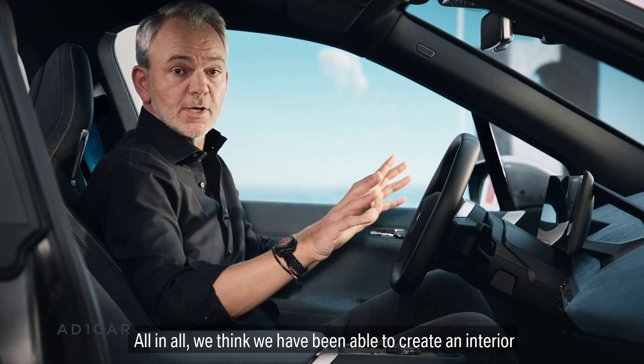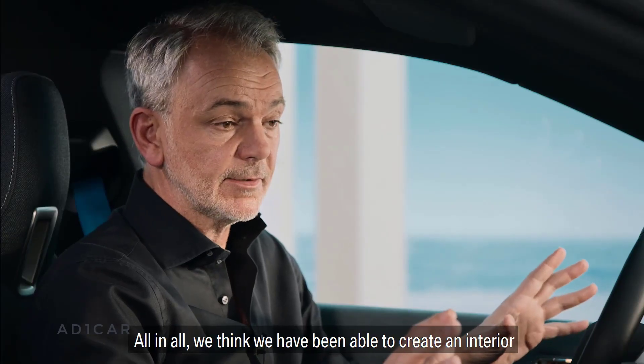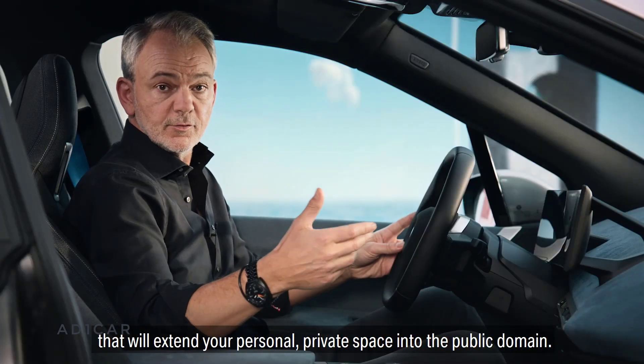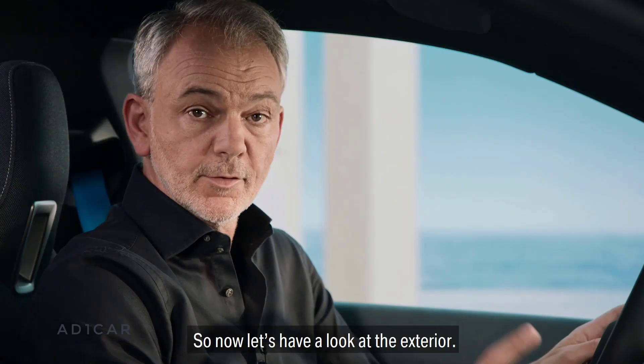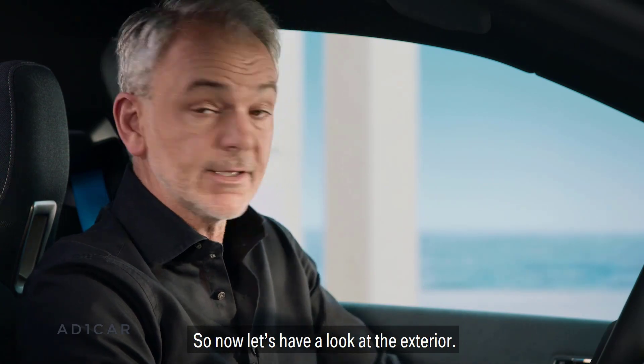All in all, we think we have been able to create an interior that will extend your personal private space into the public domain. So now let's have a look at the exterior.